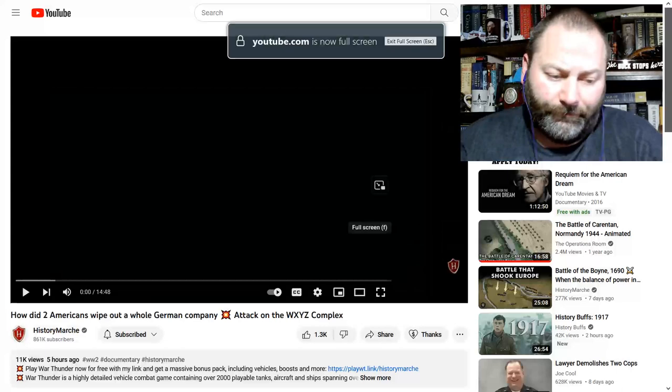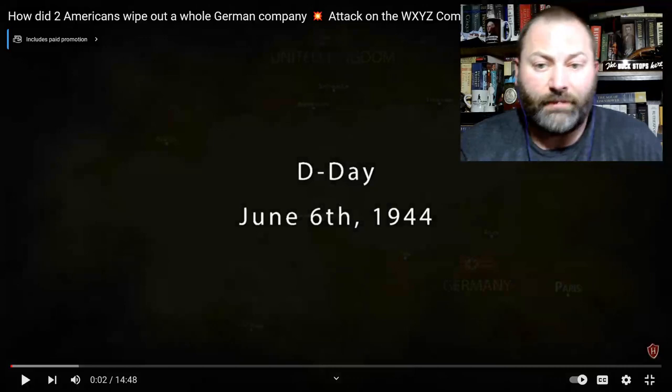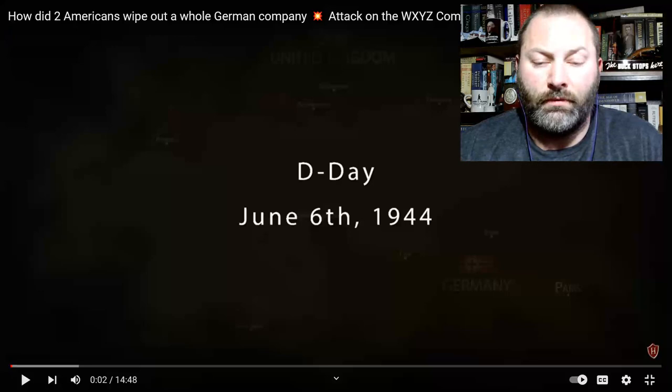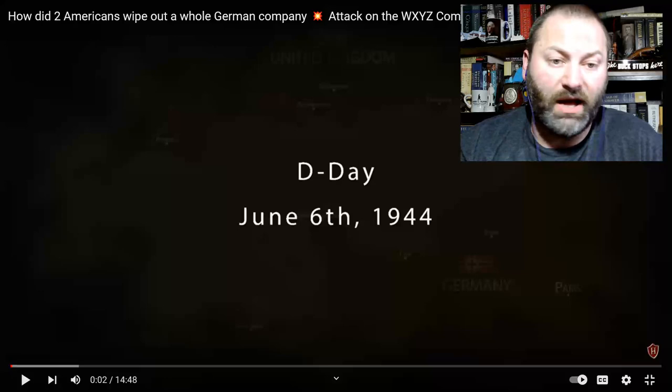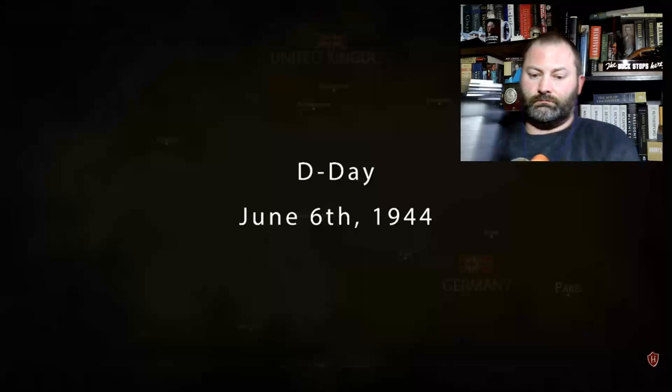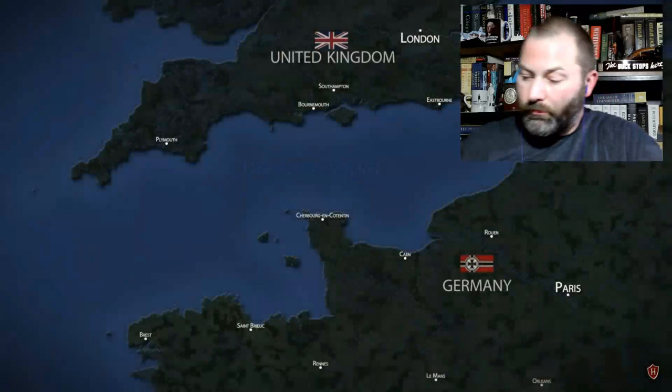Hello everyone, welcome back. This was in my feed and it's already starting, so let's just stop that. Now this is 'How did two Americans wipe out a whole German company?' I don't know — with guns, bombs? That's my guess. We'll see.